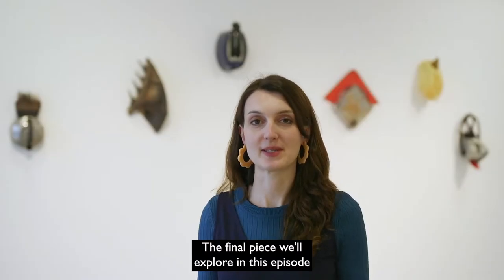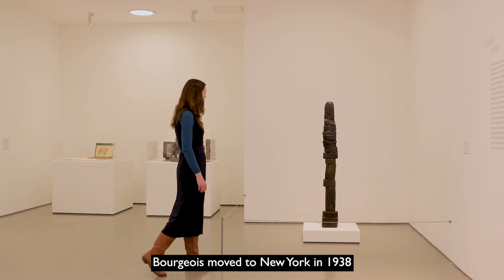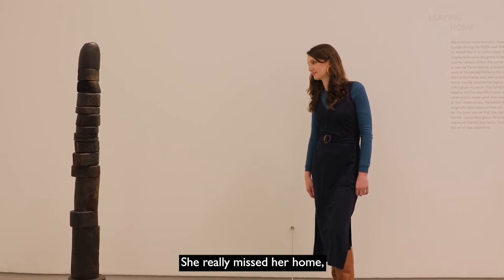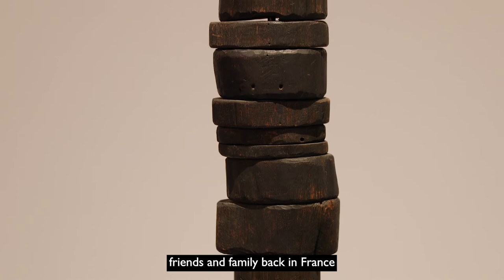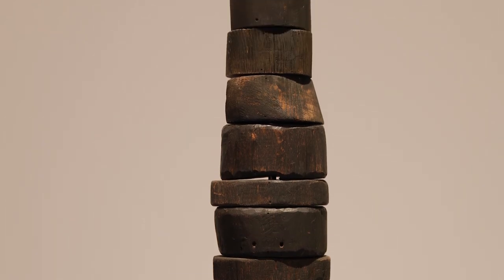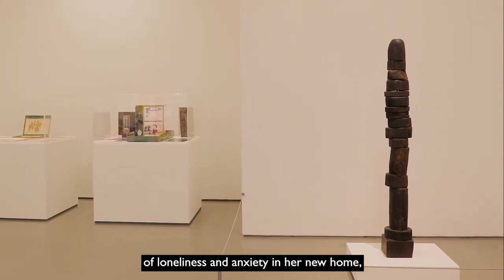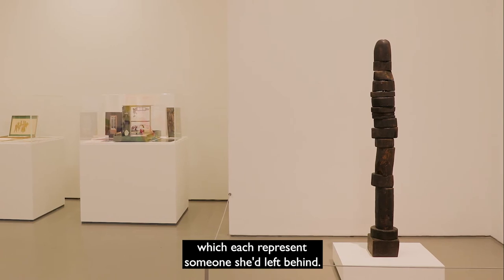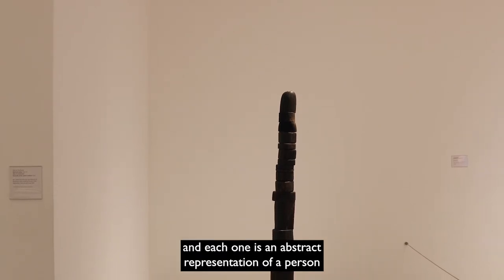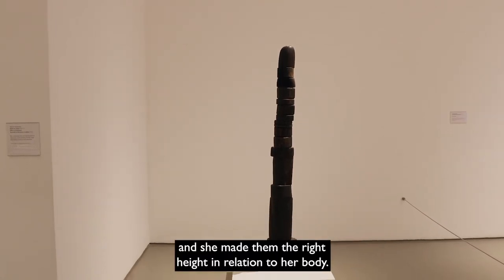The final piece we'll explore in this episode is by French artist Louise Bourgeois. Bourgeois moved to New York in 1938 when she was 27 and had just got married. She really missed her home, friends and family back in France, and feared she may never see them again as the Second World War broke out in Europe. She made a series of sculptures to explore these feelings of loneliness and anxiety in her new home, each representing someone she'd left behind. They're called her personage sculptures, and each one is an abstract representation of a person.